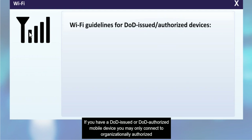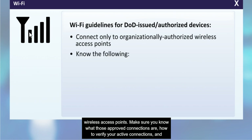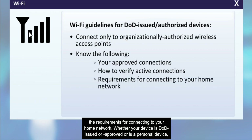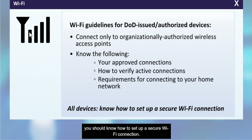If you have a DOD-issued or DOD-authorized mobile device, you may only connect to organizationally authorized wireless access points. Make sure you know what those approved connections are, how to verify your active connections, and the requirements for connecting to your home network. Whether your device is DOD-issued or approved, or is a personal device, you should know how to set up a secure Wi-Fi connection.